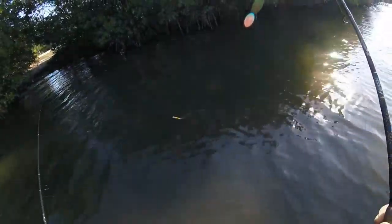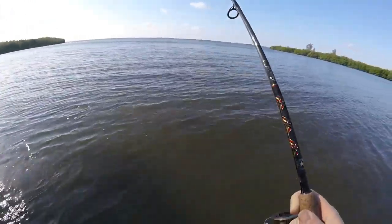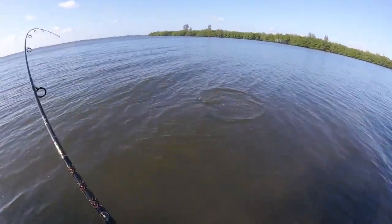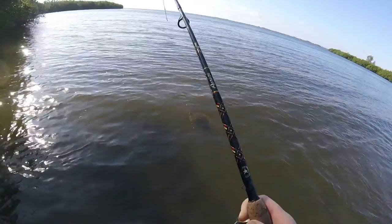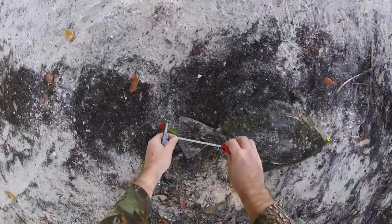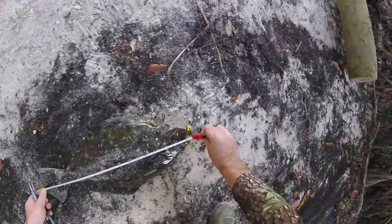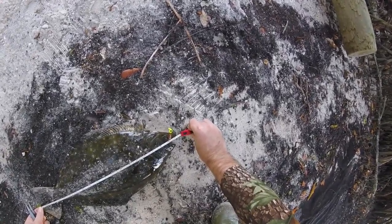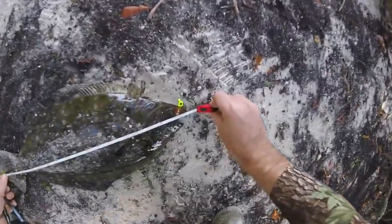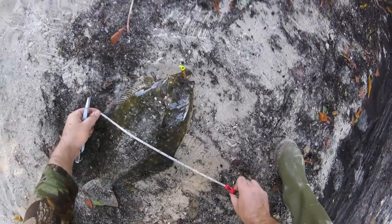Let's get this reeled up. Oh yeah, he's trying to go again. Man, I was jigging that DOA cow right in front of me. This is going to be my second nice flounder. Let's get a good measurement here. Smaller than my last one, but this one is 20 inches, 20-inch flounder by 10 inches wide.